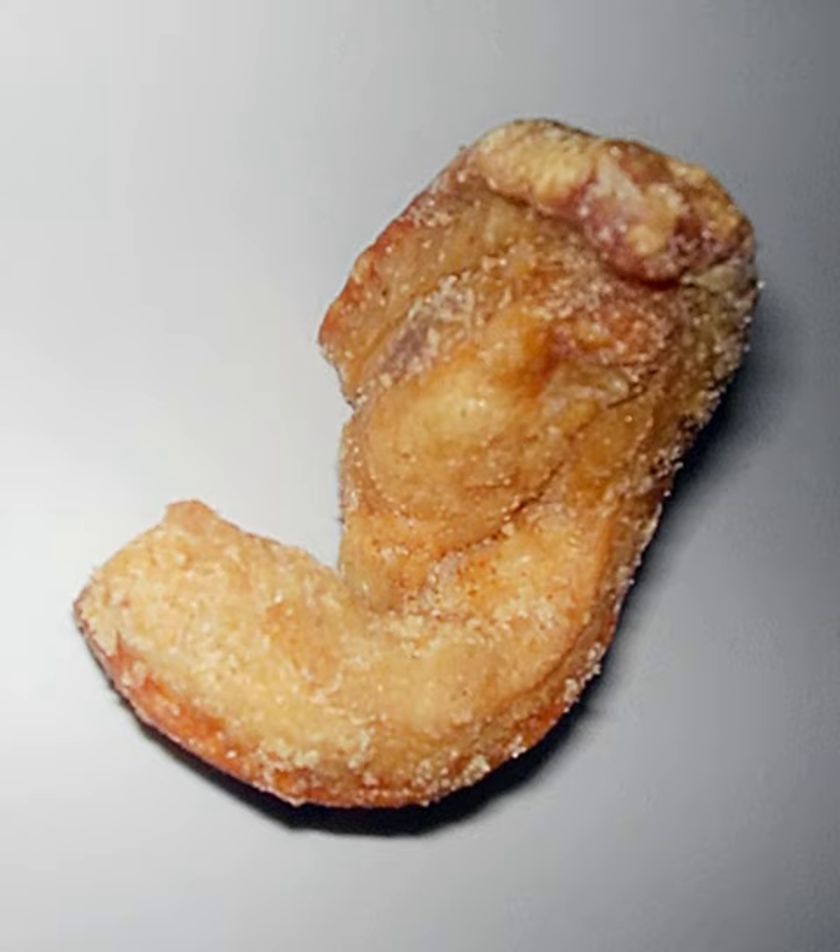In Hungary, they are called töpörtyű and are usually served with salt and bread, sometimes vegetables. Consumption peaks during the season of pig slaughter, when pork rind is at its freshest, and it is usually consumed as a breakfast or dinner meal. In Romania they are known as jumări. The outer layer of a pig's skin, known as șorici, is usually served with salt and cut in thin slices of a few millimetres.